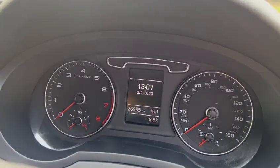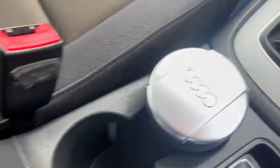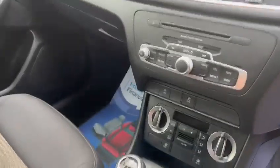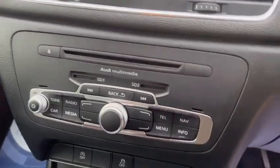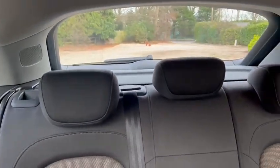The exact mileage is 26,955. You've got the Audi music input, electric handbrake, Bluetooth hands-free, and ISOFIX in the back with three rear head restraints.